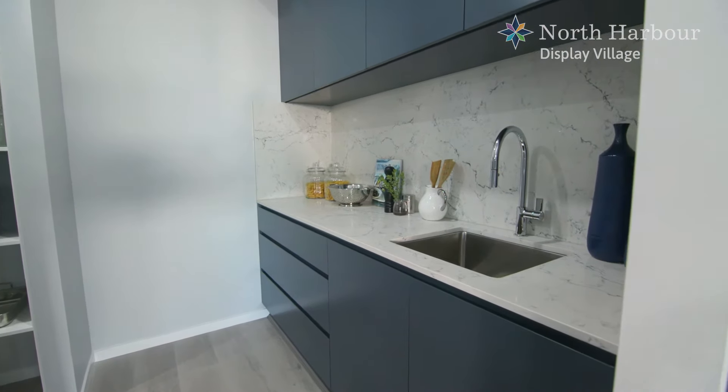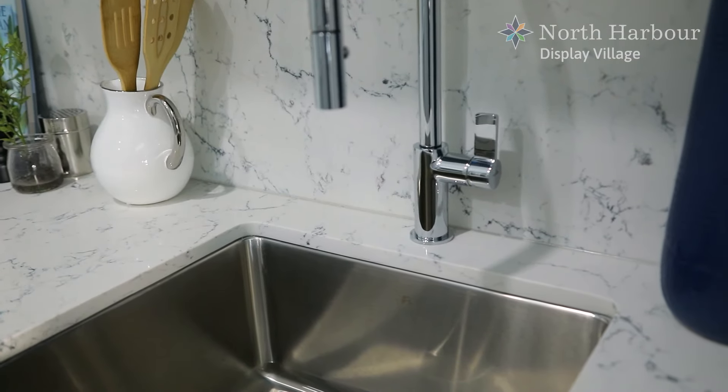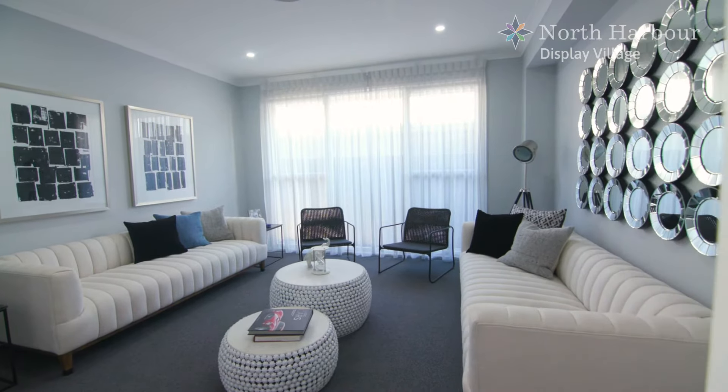Additionally, the butler's pantry provides plenty of shelving with stone bench tops, splashbacks and an extra sink. The Athena 349 is designed with a separate media room and features barn doors to create a private retreat.